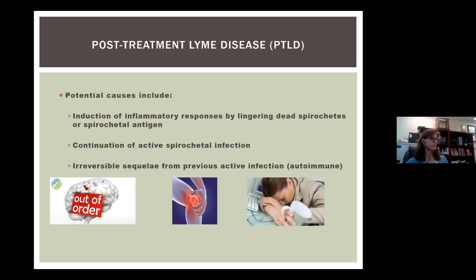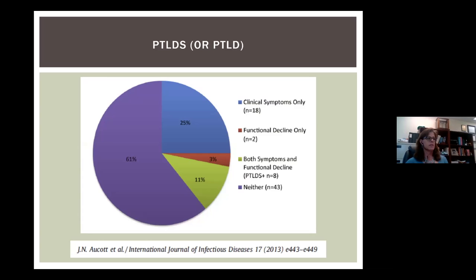How is post-treatment Lyme disease defined? This comes from a study out of Johns Hopkins. John Aucott is the lead author, and he developed a strategy to assess clinical symptoms and functional decline in his patients. This cohort all had physician-diagnosed erythema migrans, were all treated with the same course of doxycycline, and were followed for two years. Basically, 61% of patients had complete recovery, 25% had clinical symptoms only, and 3% had functional decline only. However, 11% of patients had both clinical symptoms and functional decline — these are the patients he characterized as having post-treatment Lyme disease syndrome.